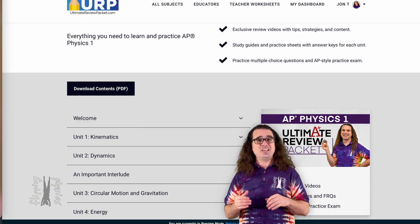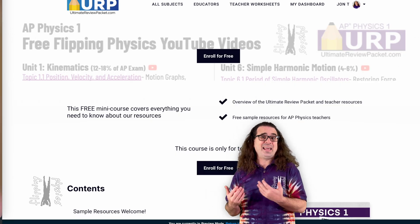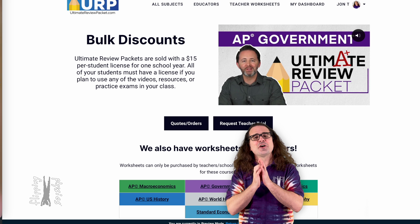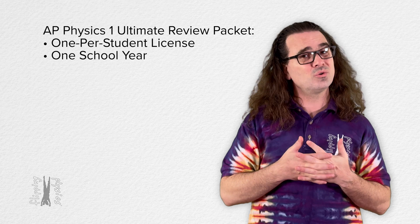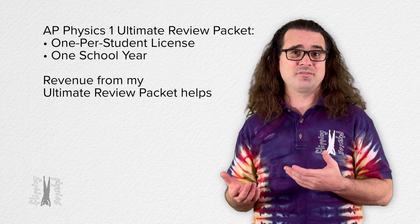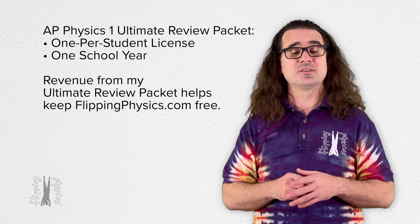Students, you can see a free preview of the course. Teachers, you can get a free teacher trial and you can get a discount if you place a bulk order. All those links are below. But teachers, please remember, the Ultimate Review Packet is sold with a one per student license for one school year ending on July 1st. Revenue from the sale of my Ultimate Review Packet is one of the main ways I am able to keep all the resources on my Flipping Physics website free.